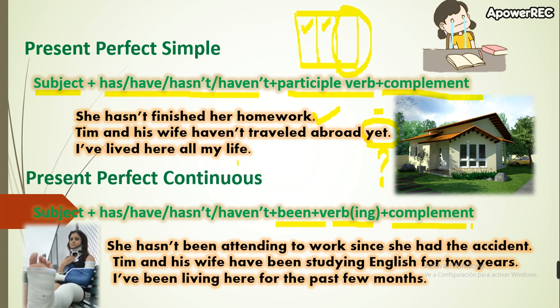Another example: 'I've lived here all my life' — meaning until this moment, all my life I have lived here. Maybe I will move to another city or another country next year, I don't know, but until this moment I live here.